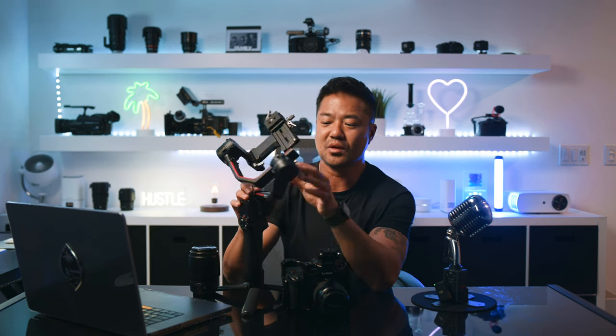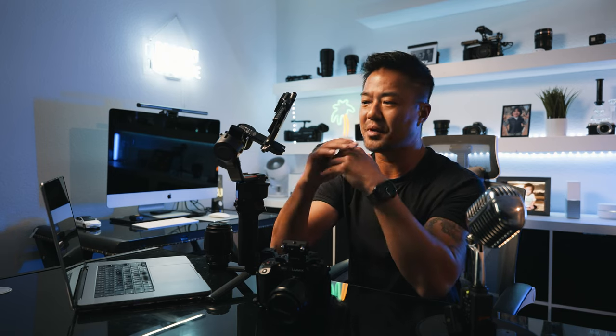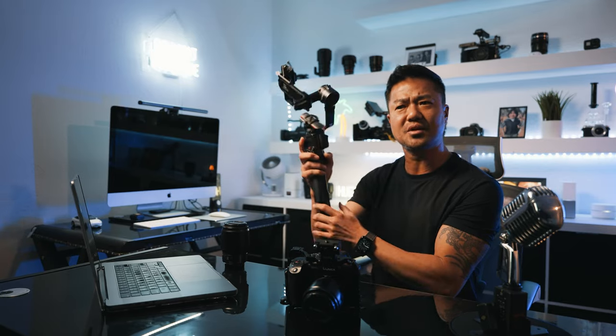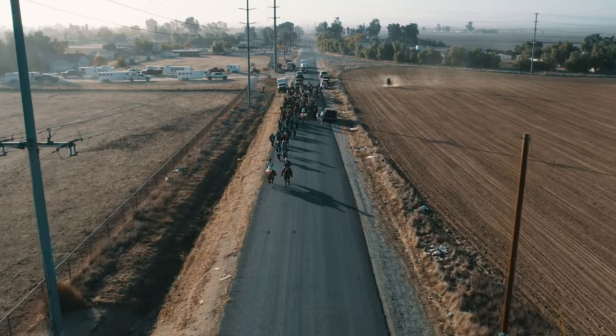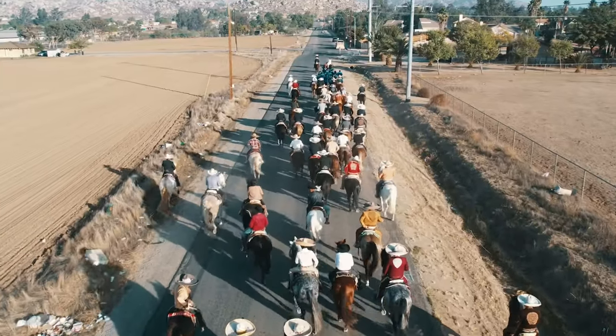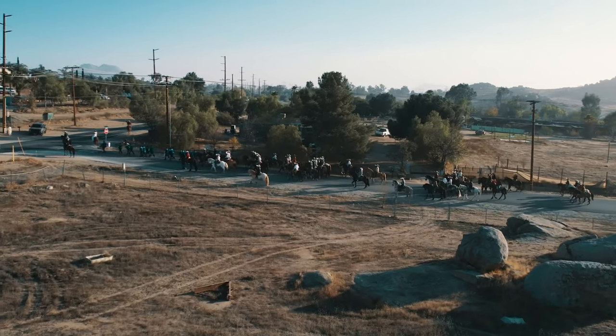Of course I do have a gimbal. This DJI gimbal is one of my favorites and one of the most expensive, but it's the best to me. It carries the most payload and has so many cool functionalities. I highly recommend spending a little extra to get the DJI brand. It's carbon fiber material, really light — the DJI RS2. I think there's already an RS3 out now. Very light but strong enough to hold even the biggest full-frame camera.